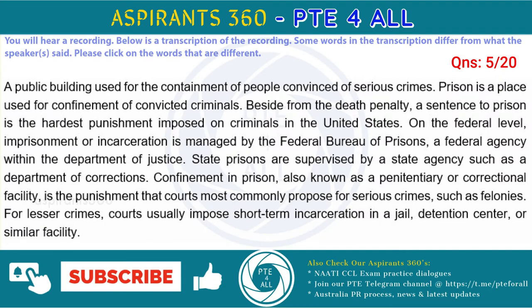A public building used for the confinement of people convicted of serious crimes. Prison is a place used for confinement of convicted criminals. Aside from the death penalty, a sentence to prison is the harshest punishment imposed on criminals in the United States. On the federal level, imprisonment or incarceration is managed by the Federal Bureau of Prisons, a federal agency within the Department of Justice. State prisons are supervised by a state agency such as a Department of Corrections. Confinement in prison, also known as a penitentiary or correctional facility,